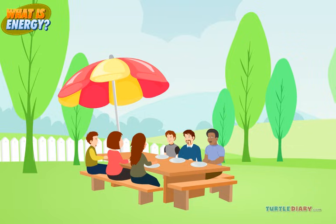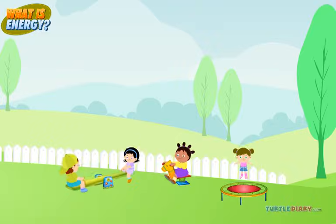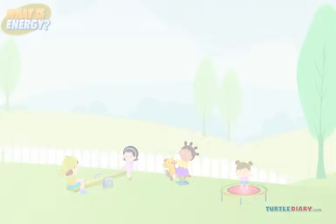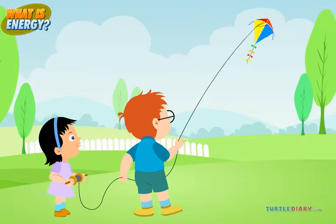While the adults are setting up for dinner, the kids are playing. Cousin Kevin has brought a kite.